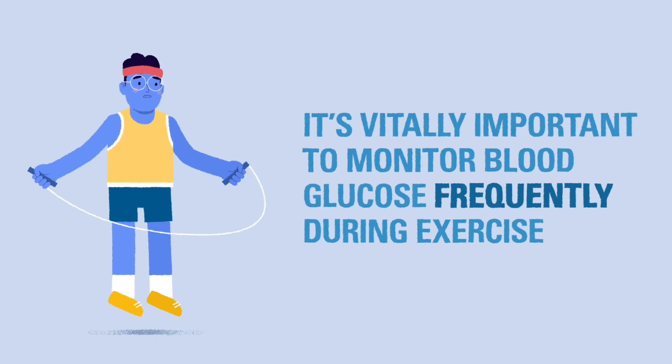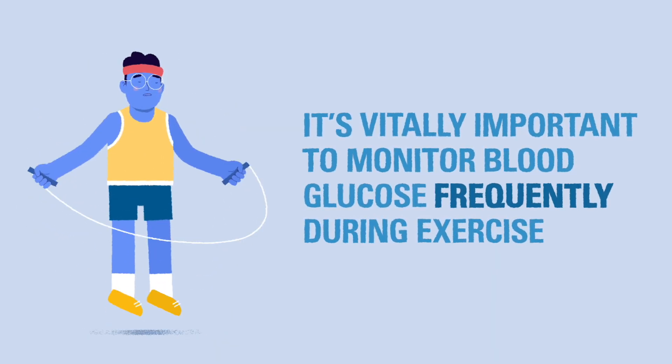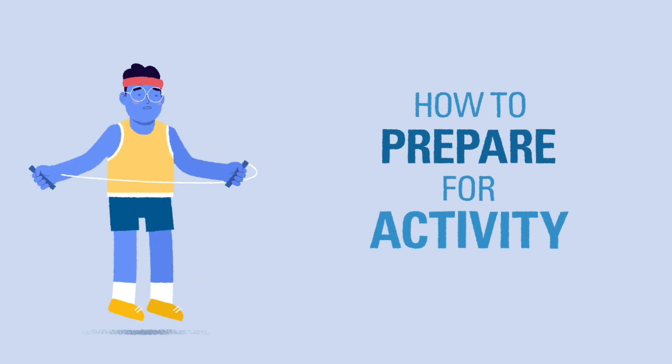It's vitally important to monitor blood glucose frequently during exercise to avoid dropping low. Whenever possible, we recommend prepping for activity by following these steps before the activity begins.